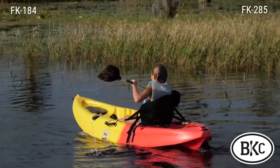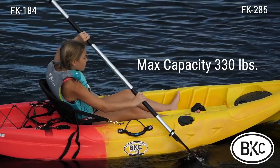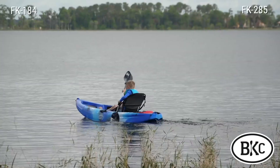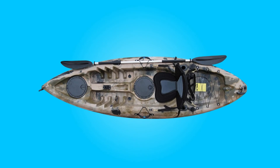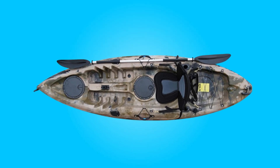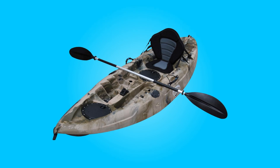Embarking on outdoor adventures, whether for leisure or sport, often requires the right equipment to ensure a memorable and enjoyable experience. In the realm of kayaking, the choice of vessel can significantly impact the quality of your journey. This kayak is meticulously crafted to meet the needs of the modern outdoor enthusiast.